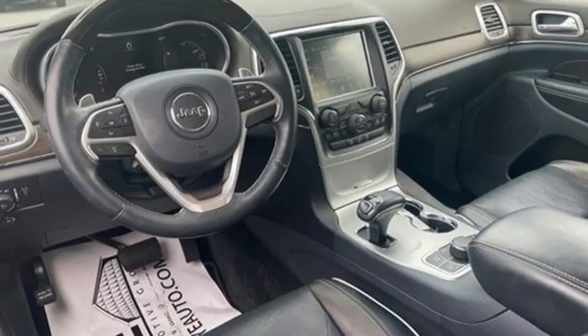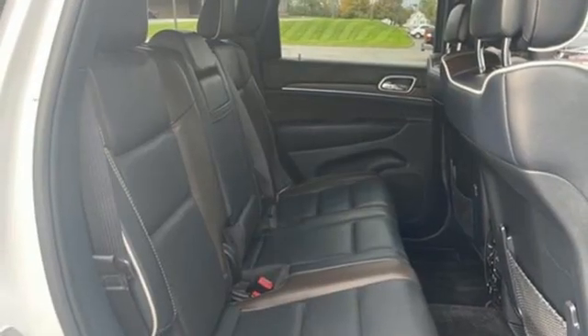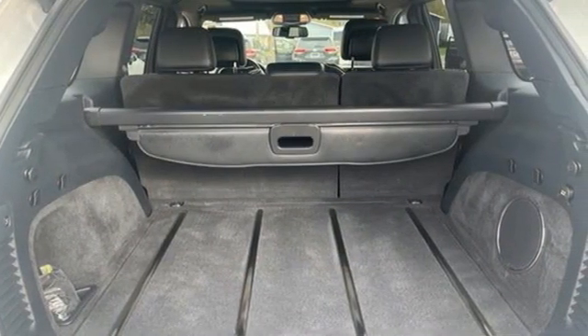Memory exterior door mirror settings, Bluetooth wireless audio streaming, first and second row express open and close sliding and tilting sunroof, memory audio settings, and automatic transmission.